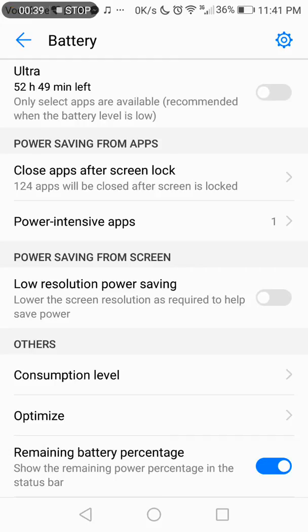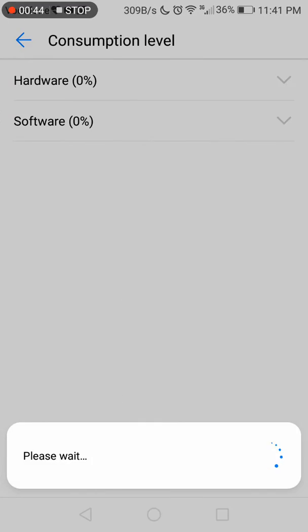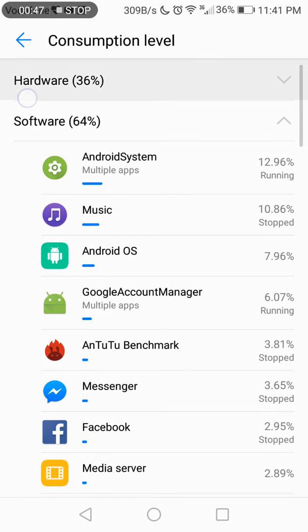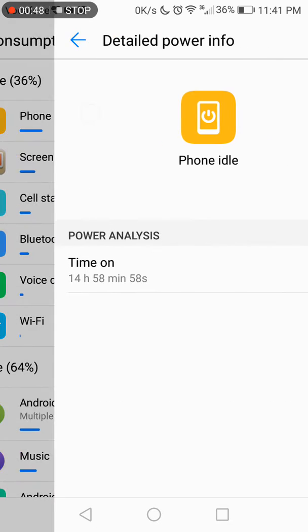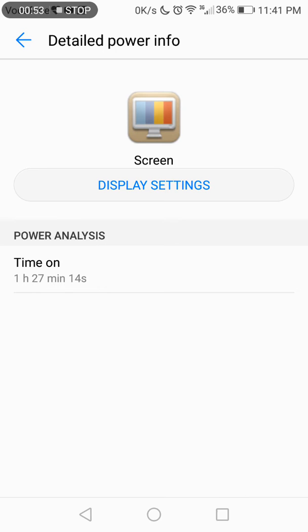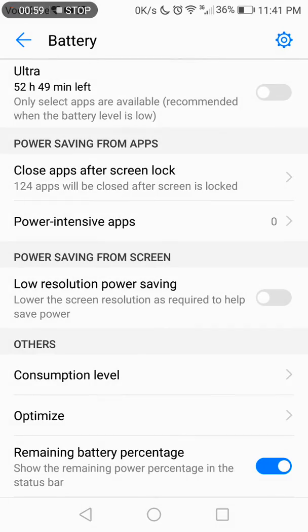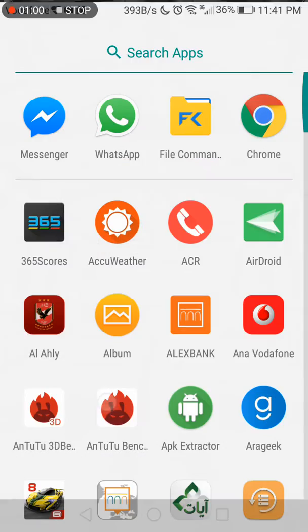Power-intensive apps have been optimized. Consumption level: phone idle about 14 hours, screen time about one and a half hours. Let's try Antutu.